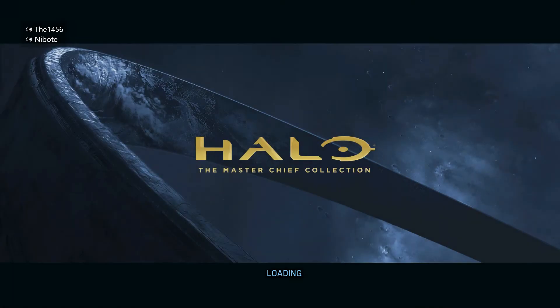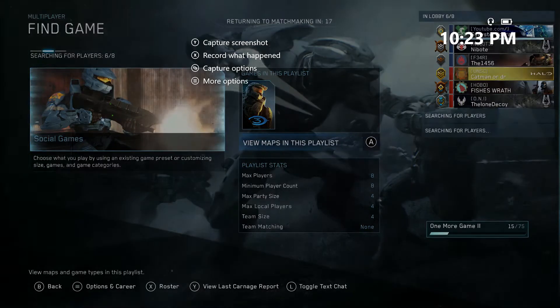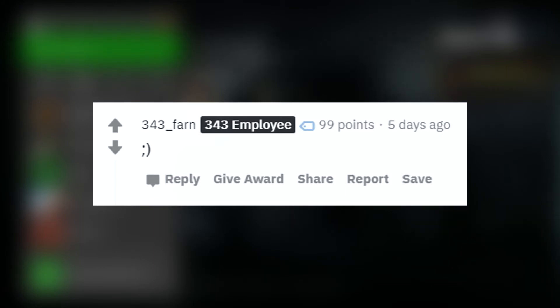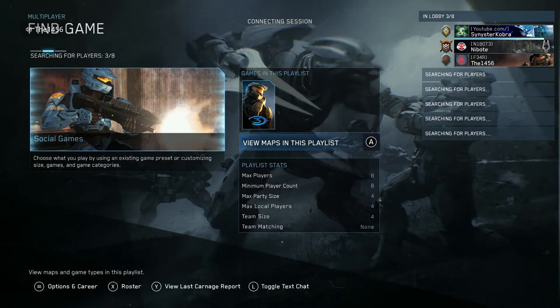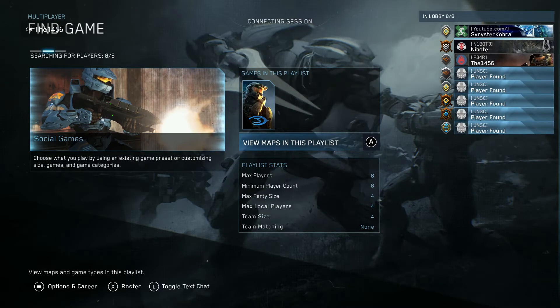For upcoming weapon skins, they mentioned adding Halo 4 skins missing from the Master Chief Collection. On the Halo subreddit, someone asked 343 to bring the Sharkskin skin to the Battle Rifle, and a 343 employee replied with a wink face — so it's safe to assume the Sharkskin might be coming to other weapons. They also covered the custom game browser and PC file share, with a release date planned post-Halo 4 flight.